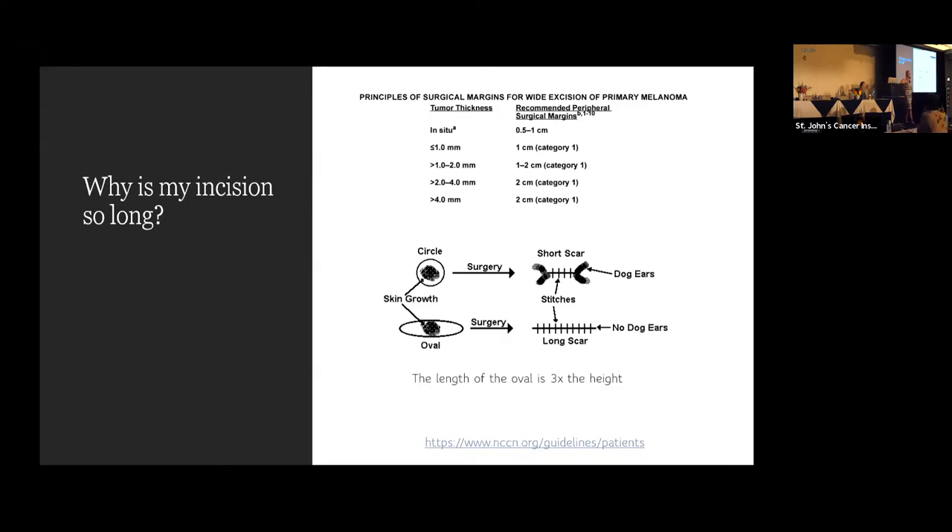So why is the incision so long? We get this question frequently. Those of you who've had melanoma may have returned to your doctor's office and thought, was that necessary? Are there any mathematicians in the room? No? Well, I'm going to need you to math with me for a minute — the numbers are simple.